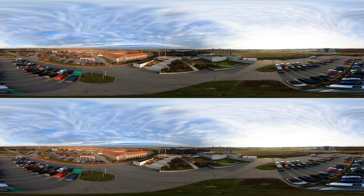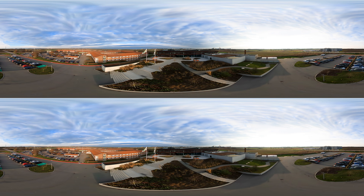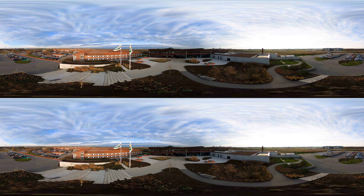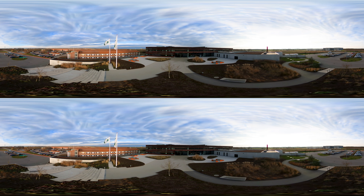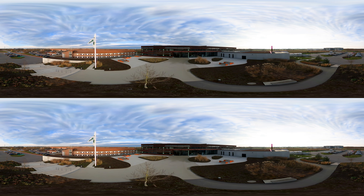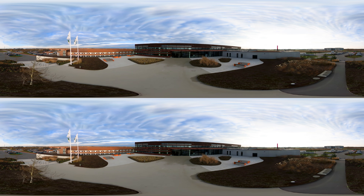Welcome to the Arla Innovation Centre. Located in the heart of the Danish Food Cluster at the Agro Food Park Aarhus, this is where we create and refine the dairy products of the future. Our planet is facing a climate challenge. At Arla, we want to be part of the solution, and we're strongly committed to delivering products which will address people's growing need for sustainable, nutritious and natural food.